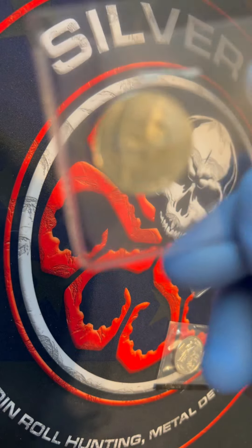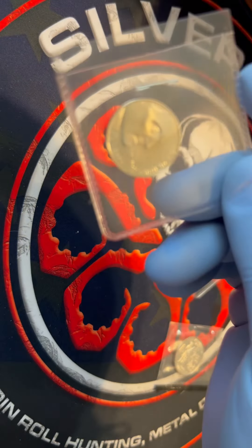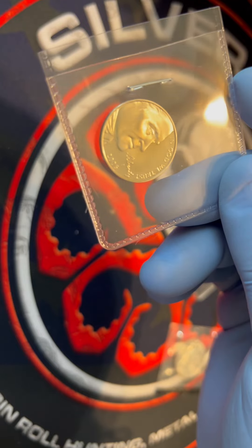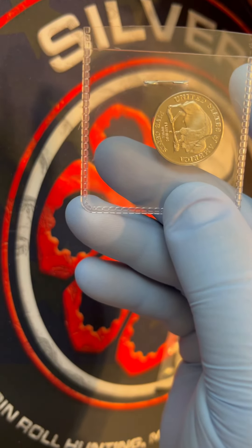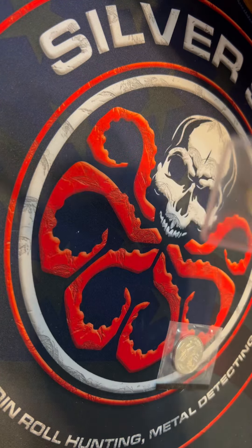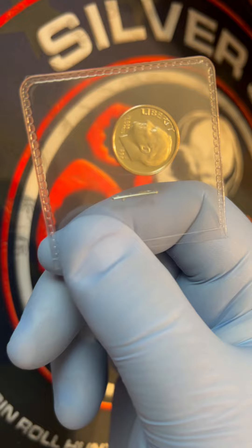First up, we have here what looks to be a 2005 San Francisco proof nickel, and there is a buffalo on it. I love this design — this is one of the sharpest designs I think that they have.